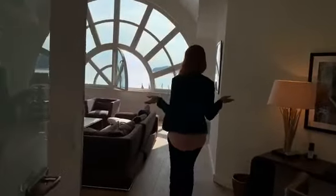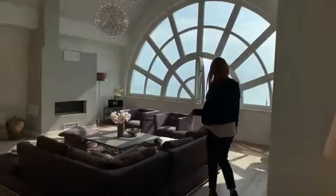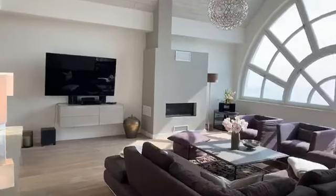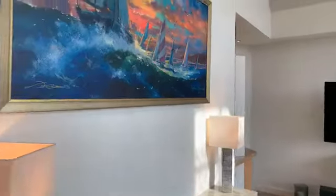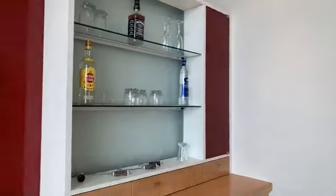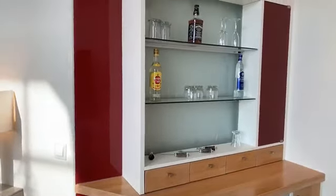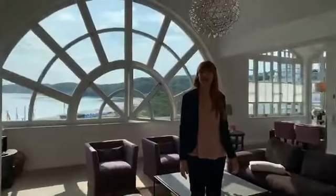Nun in das für mich schönste Zimmer, dem größten Raum des Apartments, das Wohnzimmer. Sie sehen, sehr schön eingegliedert, sehr schön gestellt auf die Möbel. Von dem Sofa der Blick auf die wunderschönen Gemälde. Und das darf natürlich auch nicht fehlen: wenn Sie sich einmal umdrehen, dann sehen Sie auch den sehr, sehr großen Fernseher. Vielleicht gerade für die Männer unter Ihnen ein Muss.